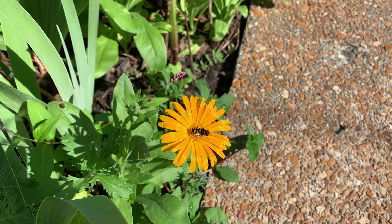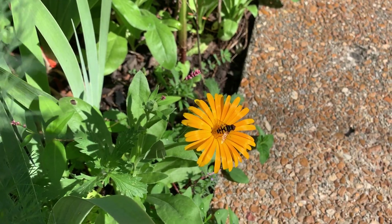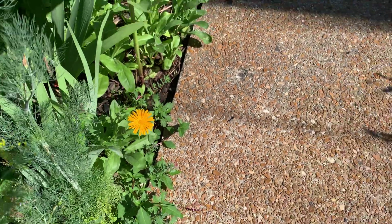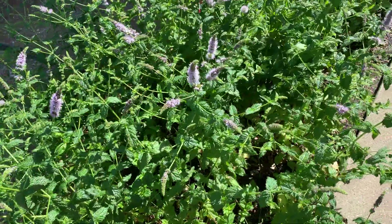Wow, he's grown. They were teeny tiny just a few weeks ago. Looks like a bee, doesn't it? But it's a hoverfly. They love this plant — the mint.